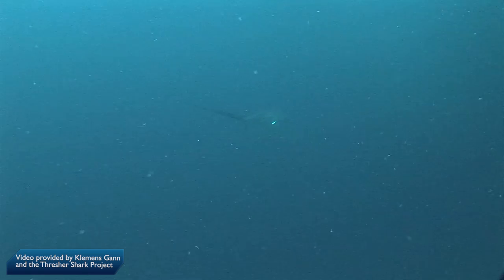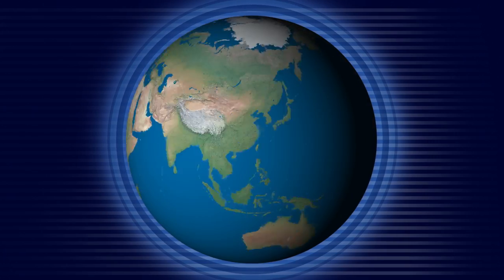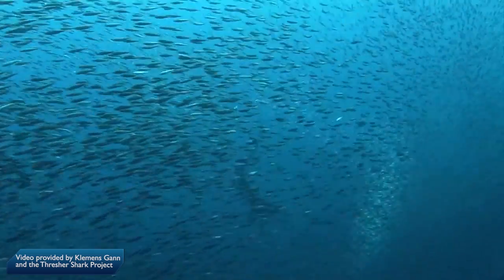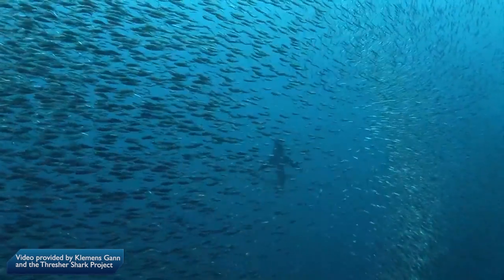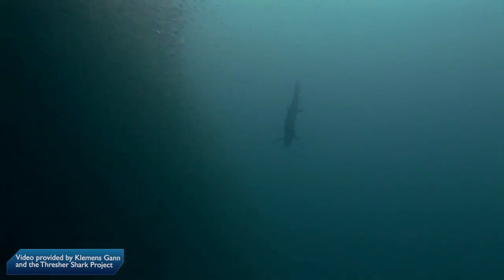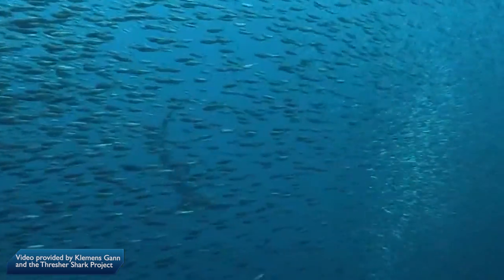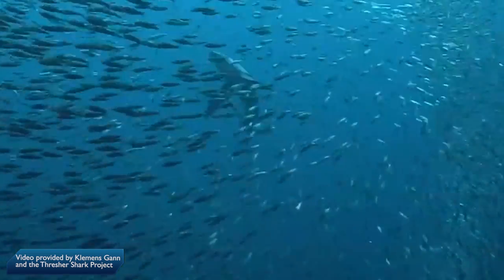Analyzing the footage, Dr. Simon Oliver, founder of the Thresher Shark Research and Conservation Project and based at Liverpool University in the UK, saw that there were a series of bubbles forming as the tail whipped through the water. He speculated that this might be caused by the tail moving so quickly that it lowers the pressure of the water around it and causes a shockwave, knocking the fish out.